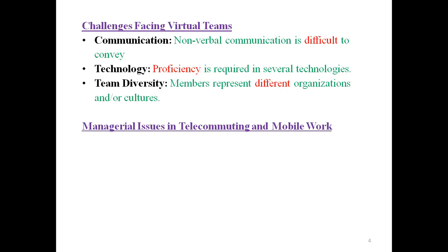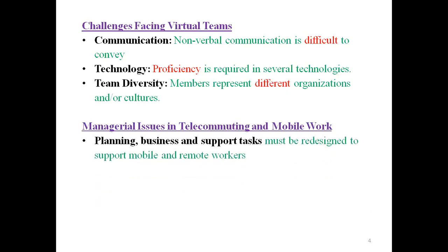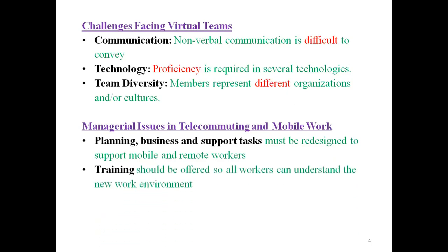Managerial issues in telecommuting and mobile work: Planning — business and support tasks must be redesigned to support mobile and remote workers. Training should be offered so all workers can understand the new work environment; those who don't know how to use the technology need training. Finally, employees selected for telecommuting jobs must be self-motivated and able to learn independently.